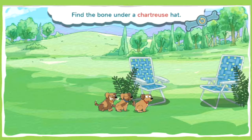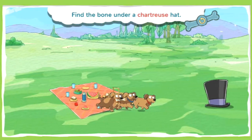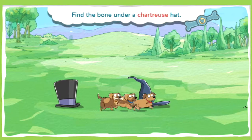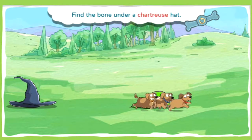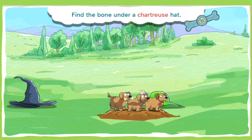This bone is under a chartreuse hat. Chartreuse is a bright yellowish-green color. It's so bright, it's almost neon. Go puppies, go! You found a bone! Spectacular super sniffing!